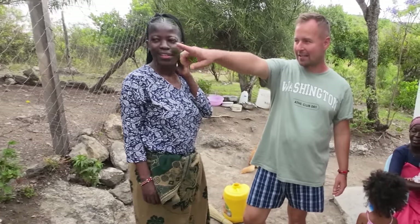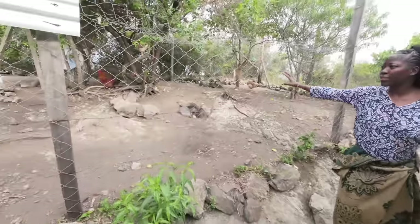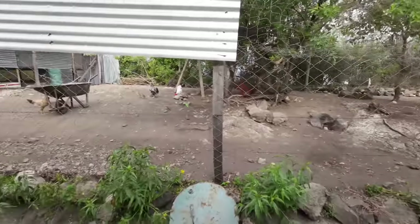And they are here. By the way, we have a house for the chickens — I don't know whether we showed them around yet.